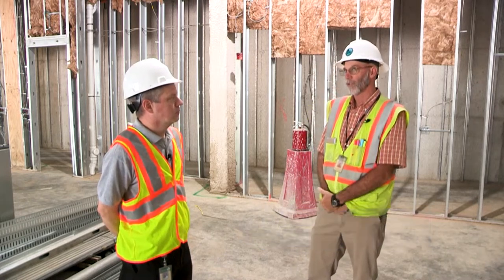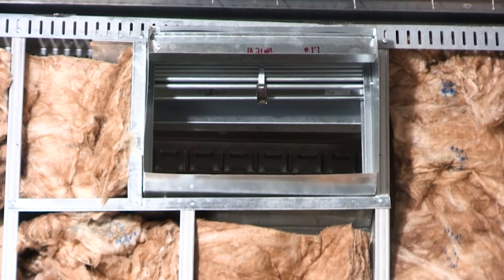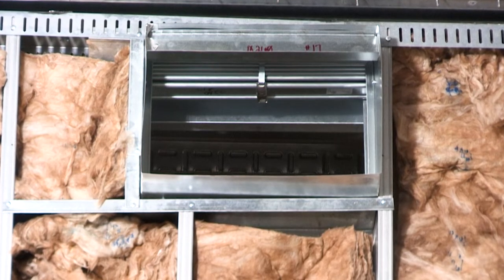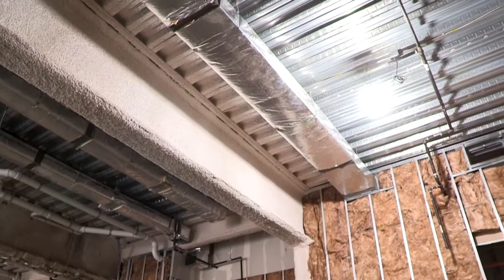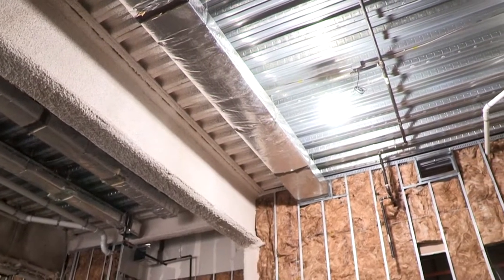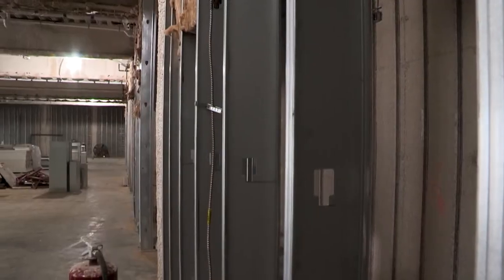If there was to be a fire, the damper would shut and keep any fire or smoke from going through the ductwork so people would have time to get out. If there was a fire on one side of the wall and the people are on the other side, the wall is going to prevent the fire from getting to the other side, and to keep it from going through the hole created by the duct passing through the wall, this damper is going to close and protect that opening.